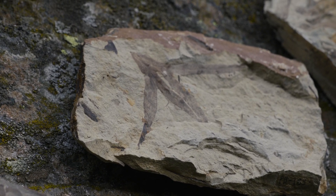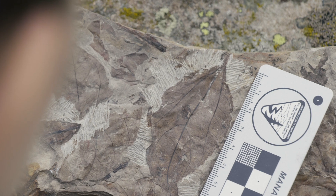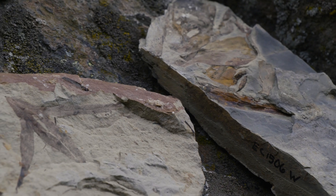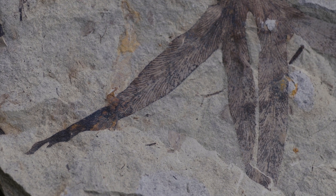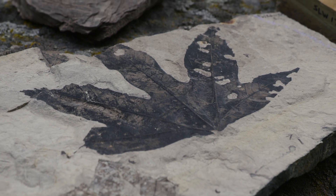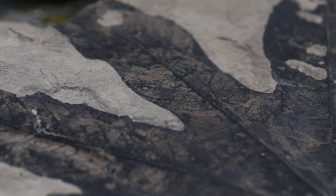Dr. Ellen Carano from the University of Wyoming uses fossil plants to investigate ancient forest ecosystems. One of the coolest things about plant fossils is that you can use them to interpret what climate was like. If you can just identify the fossil and know what it is — something that is around today or something closely related — we can look at where that species lives today.